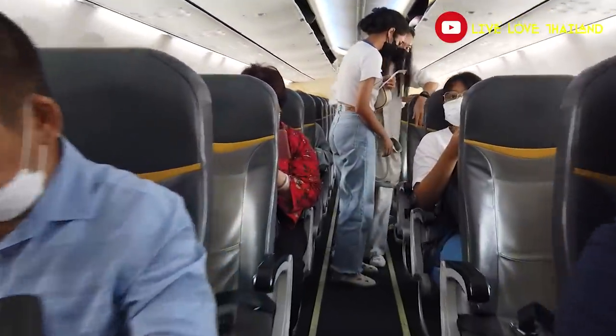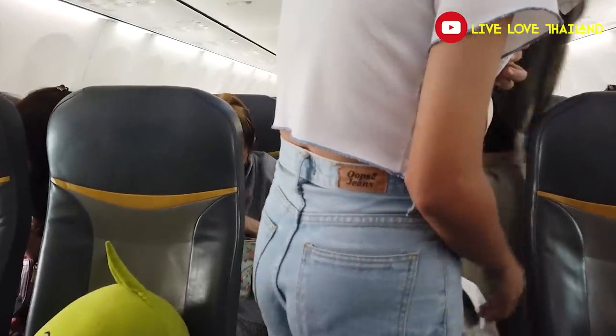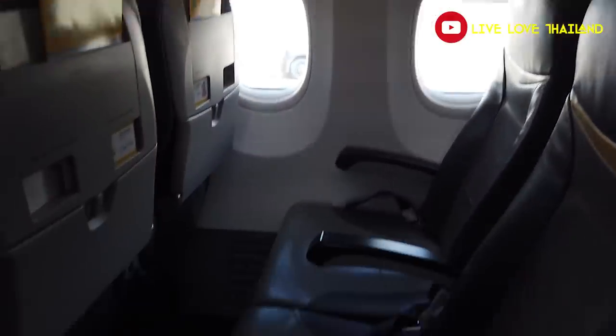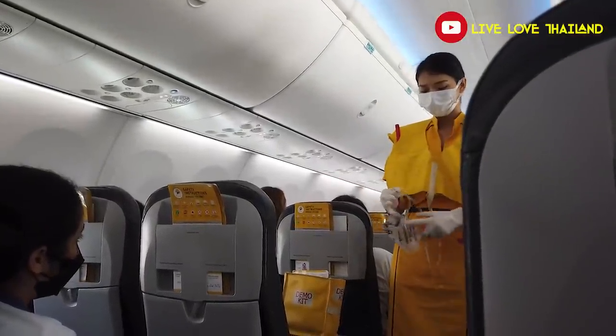Welcome on board! What a nice plane — although the seats are 3x3, they are wide and comfortable. No window seat for me today, but it's okay — it's only a one hour fifteen minute flight. Let's enjoy the flight and see you in the south!